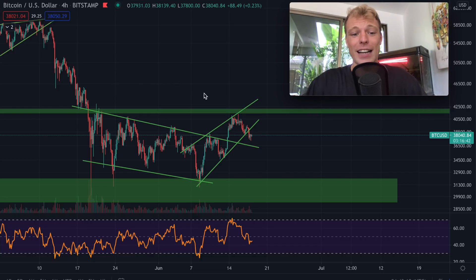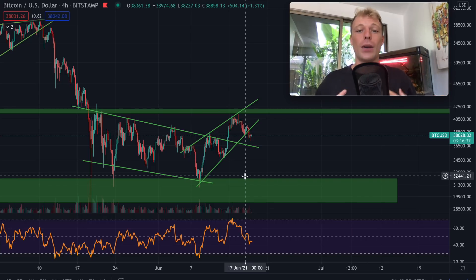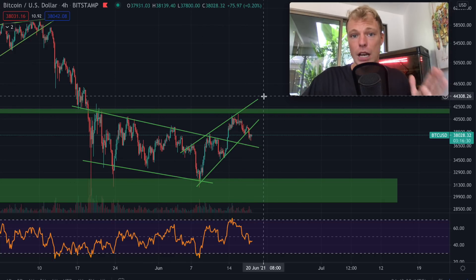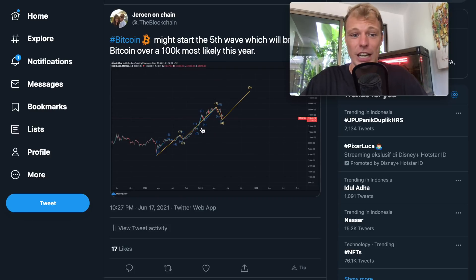Bitcoin broke out to the downside from this rising wedge formation. In today's video I'm going to show you whether Bitcoin is going to meet the target of this pattern, what the actual target is, and what levels Bitcoin might find support to continue in an uptrend. I also want to show you evidence that Bitcoin might be starting right now the fifth impulse wave up, which will bring the price of Bitcoin above $100,000 US dollars by this year or at the latest the beginning of next year.